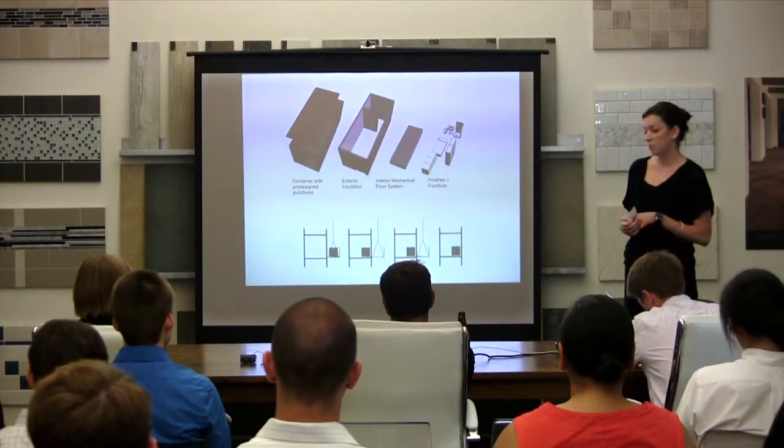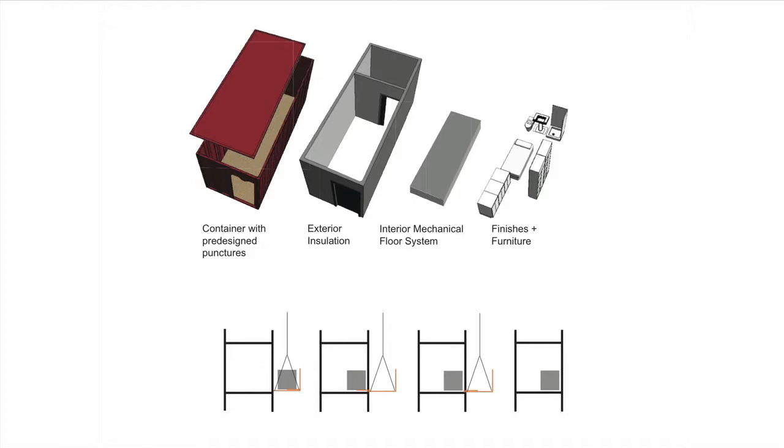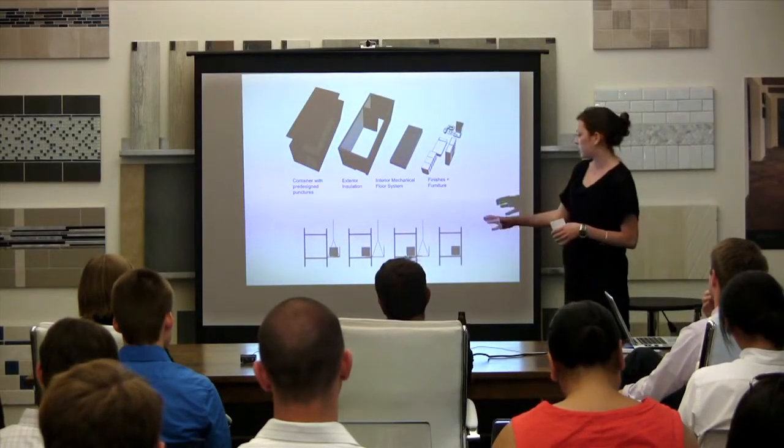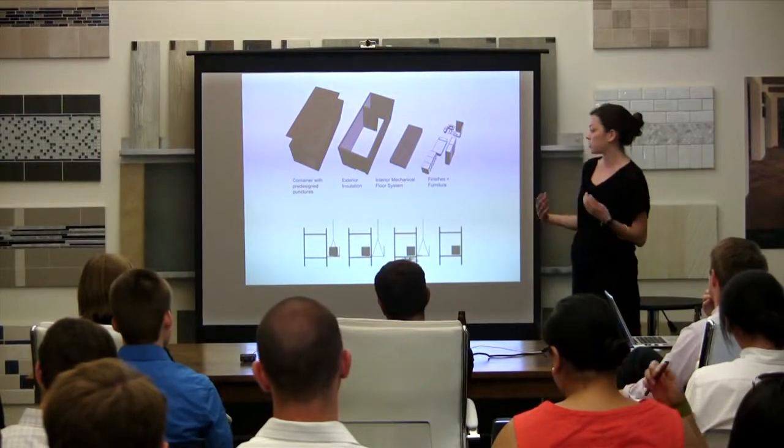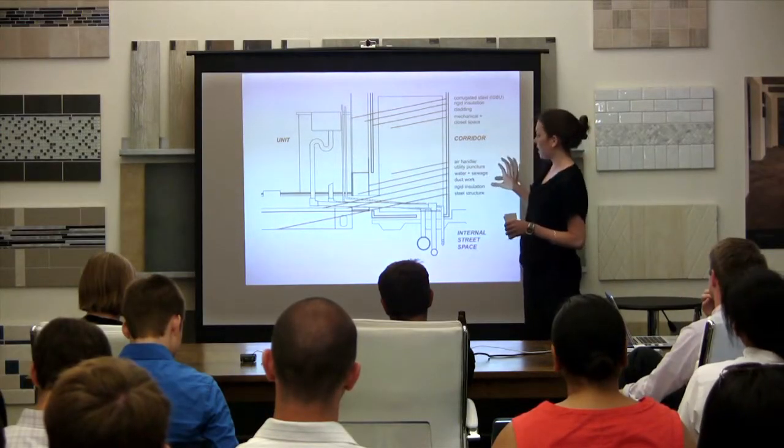The shipping containers will be prefabricated off-site, including an interior mechanical floor system, finishes and furnishings, as well as an exterior cladding system of insulation. There will also be a steel structure that will install them and will always be present on the site, keeping it active and exciting. Here you can get a better sense of how the utilities are tying in through the mechanical closet space and into the corridor.